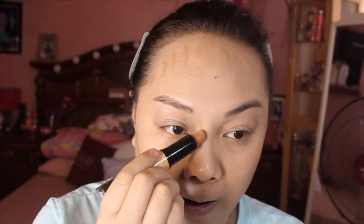To contour and highlight my face, I'm going to use the NYX Wonder Stick Highlight and Contour in the shade WS04 Universal. I'll just apply it on my cheekbones to slim down my face, since I don't have a drugstore powder contour. So this is what I'll use.